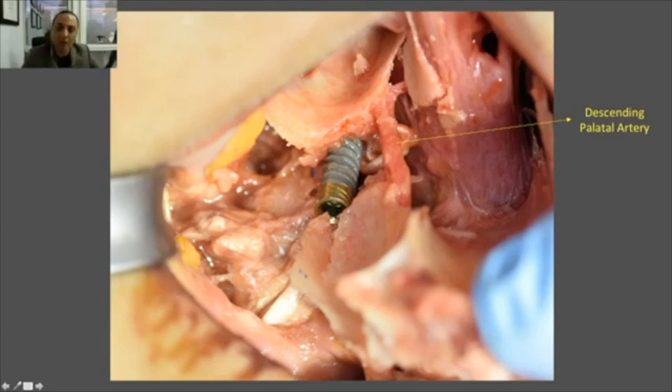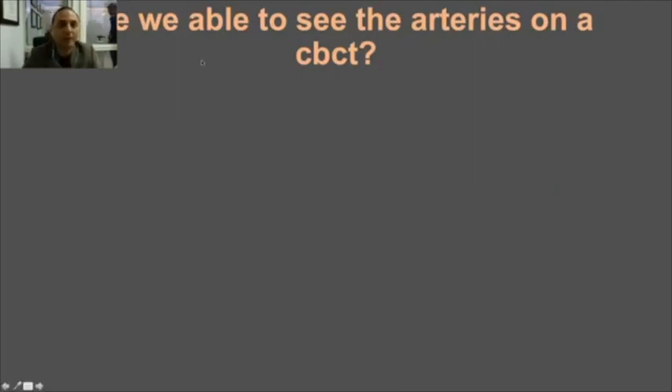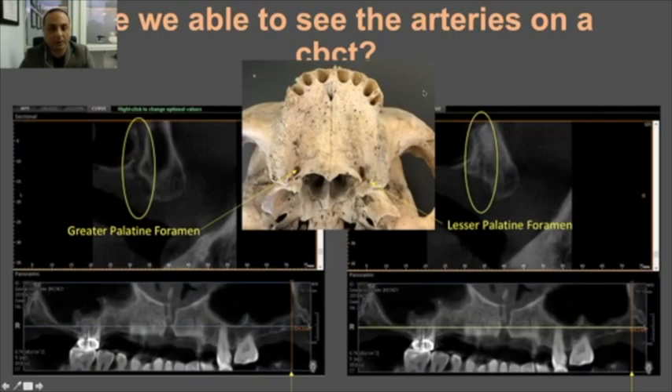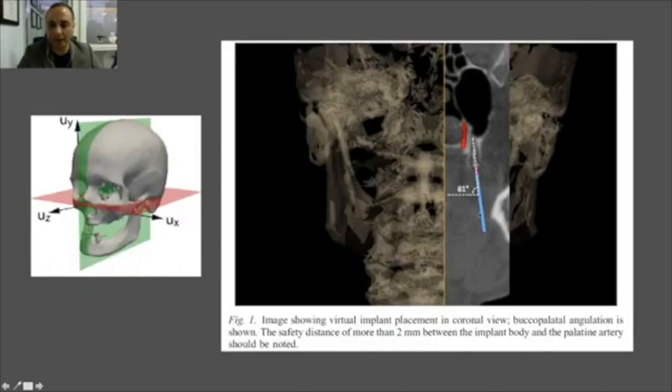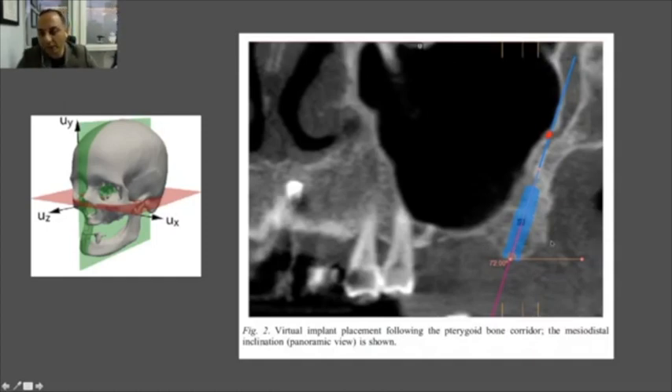The artery is not so thin, so damaging it carries some risk — we'll discuss what exactly. Can we see the arteries on a CBCT? Yes — we can identify the descending palatine artery trajectory and the lesser ones. Researchers have examined this anatomy and recommend approximately 81 degrees medially for guided surgery planning, and posteriorly around 70–72 degrees.